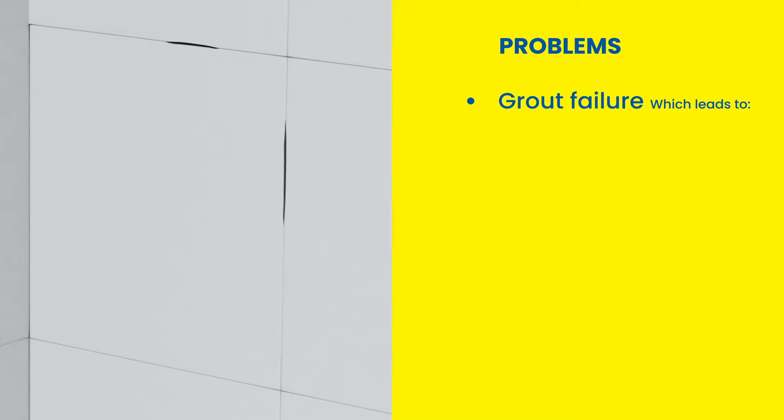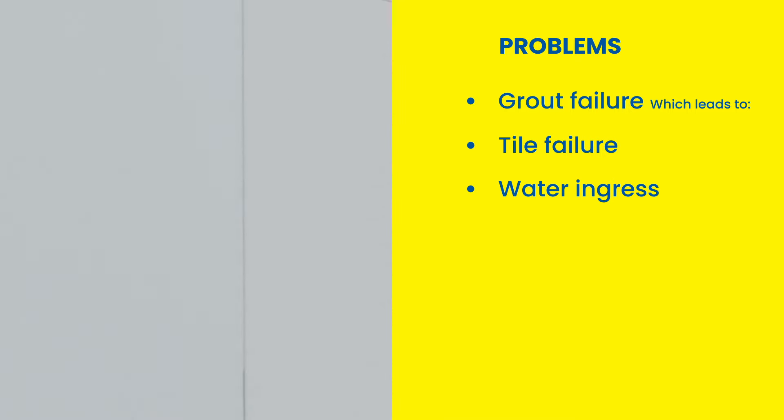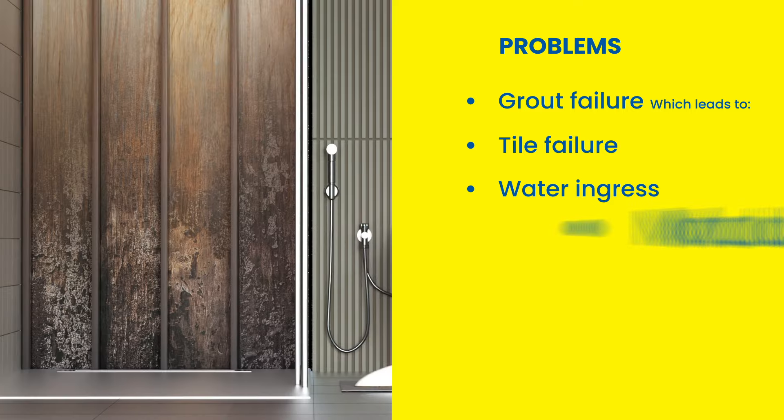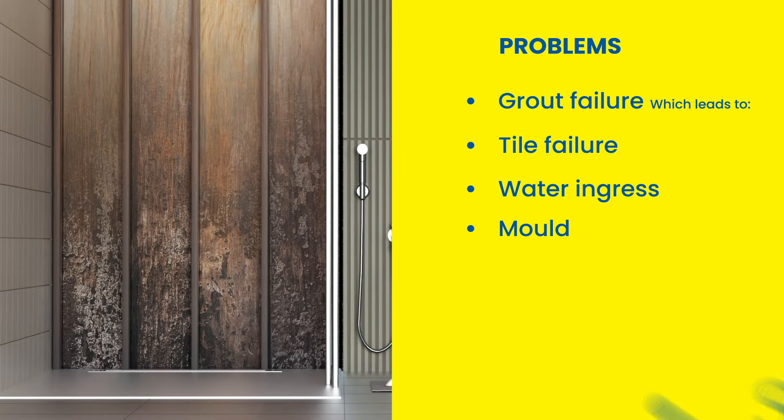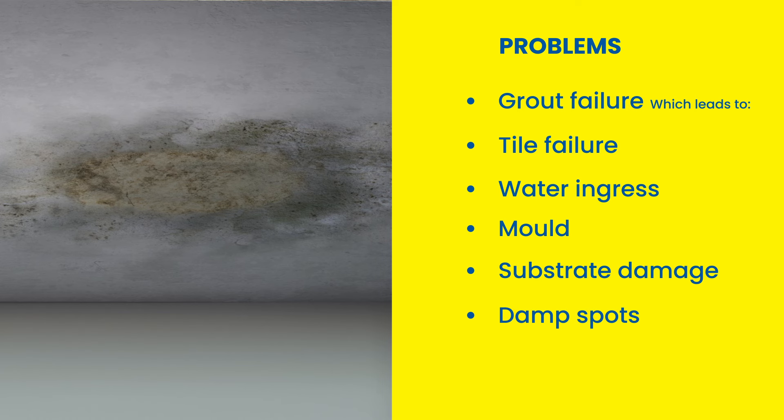Grout failure, which leads to tile failure, water ingress, mould, substrate damage and damp spots can cost a lot of time and money to fix.